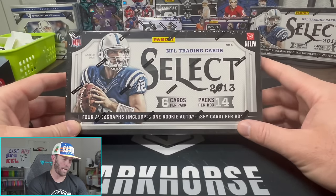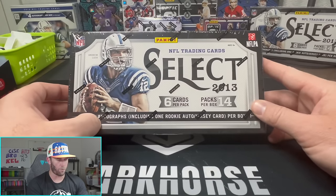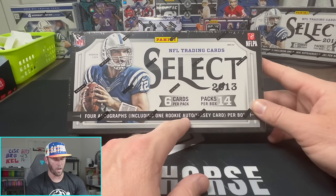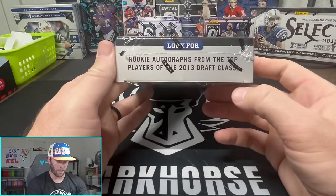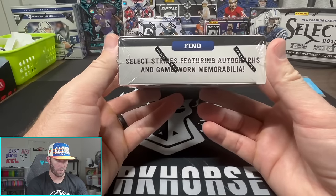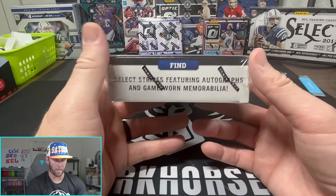So a pretty solid class, but obviously we are chasing Travis Kelsey as he is the biggest name coming out of this set. We'll be looking for four autographs - one of those will include a rookie auto and a jersey card, which is kind of cool. On the side here: Select Stripes, featuring autographs and game-worn memorabilia. I like game-worn.